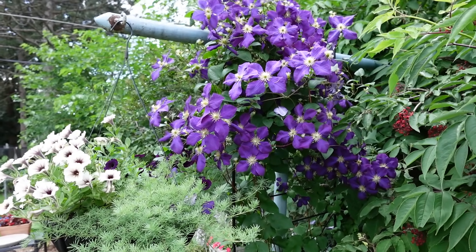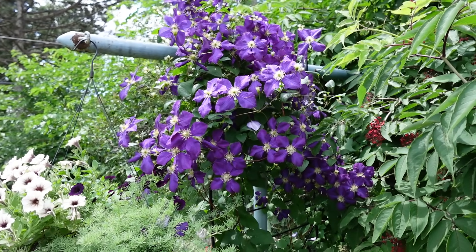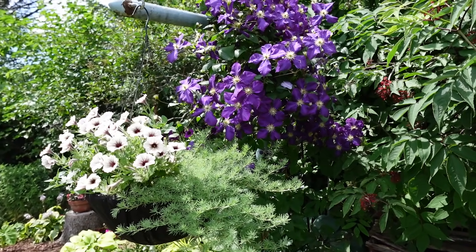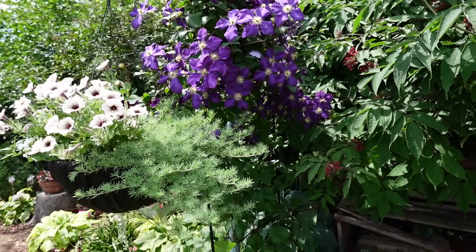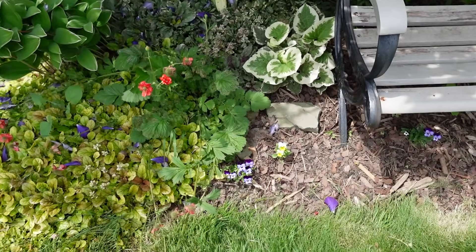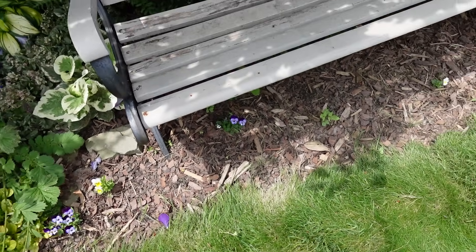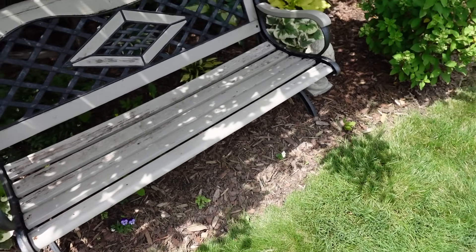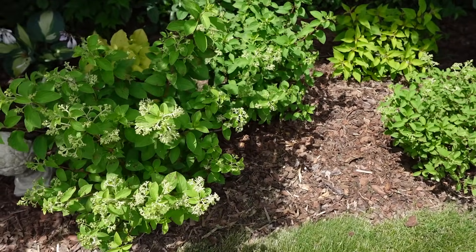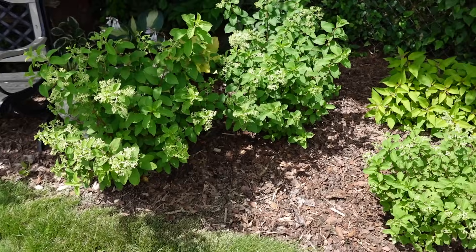We're kind of towards the end of the bloom on the jackmannii but there's still a lot of color on that clematis. I can't wait till next year — next year it'll be the third full year and I think it's going to be spectacular. And then some of these little violas: I planted violas here before and they went to seed, so they just pop up here and there and I let them.